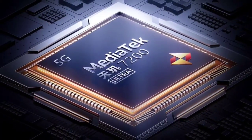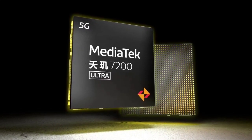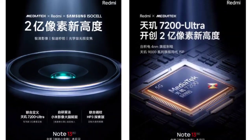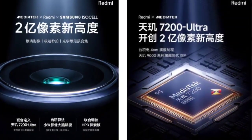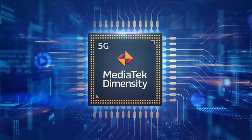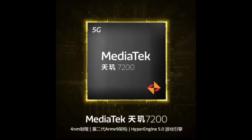MediaTek has quietly announced a new Dimensity processor in China. The latest chipset is the MediaTek Dimensity 7200 Ultra, in addition to the Dimensity 7200 that was introduced earlier this year. The chipset seems to be a slightly better version of the Dimensity 7200. The Dimensity 7200 Ultra is based on TSMC's 4nm process.